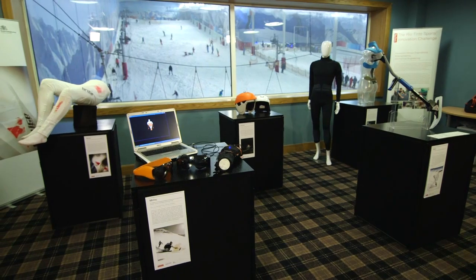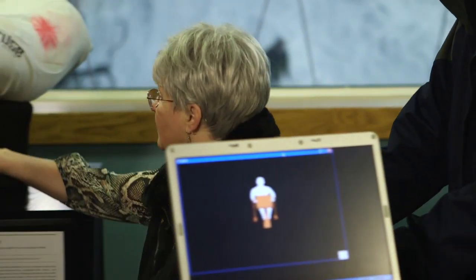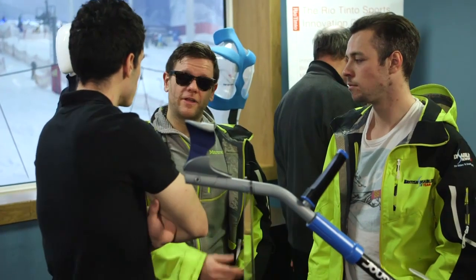The Rio Tinto Sports Innovation Challenge is an initiative at Imperial College where we task students with coming up with new pieces of sports technology, particularly for disabled athletes. The students are here showing their work to members of the Disability Snow Sports UK organisation to get their feedback and their response on the devices they've developed.